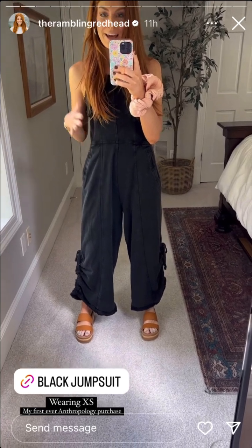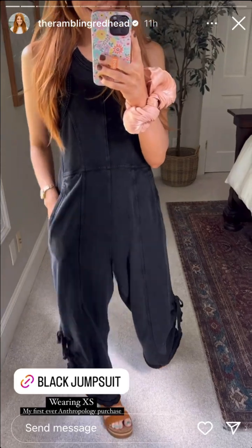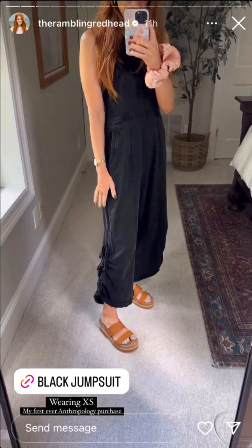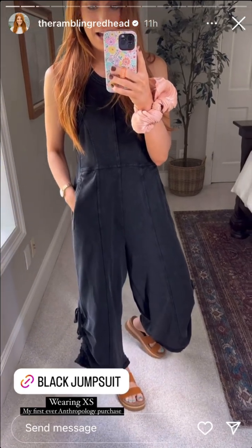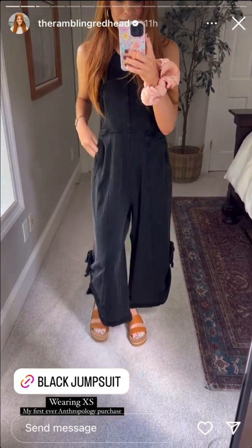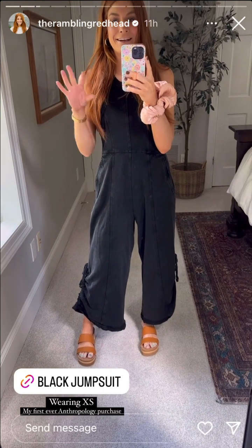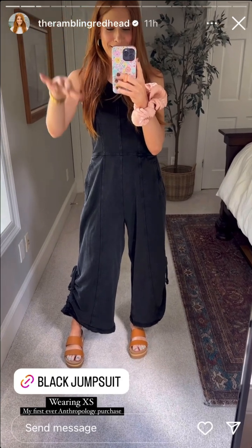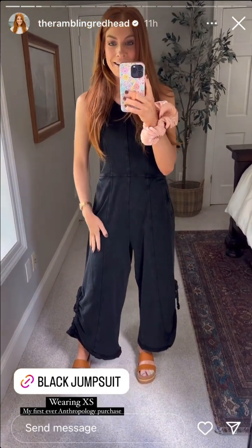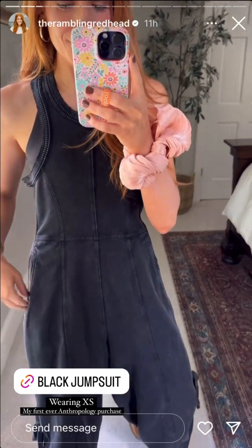The Anthro jumpsuit has arrived! If you missed the story — I saw a lady wearing this jumpsuit in the Greensboro airport when I went to North Carolina. I told Haley I loved it, sat there watching her for a minute, then after about 20 minutes I got the nerve, screamed across the sitting area, and asked her where she got it. I bought it right there in the airport — it is so cute and has such cute detail.